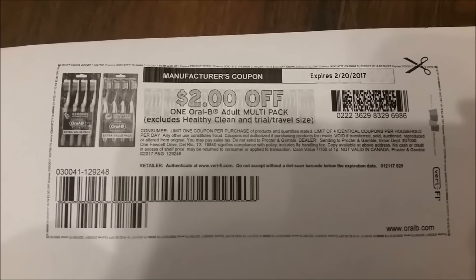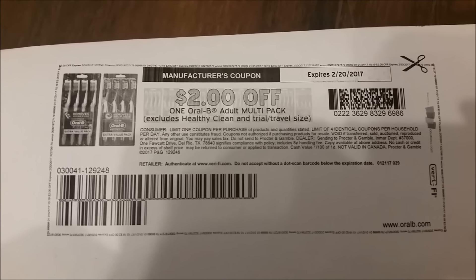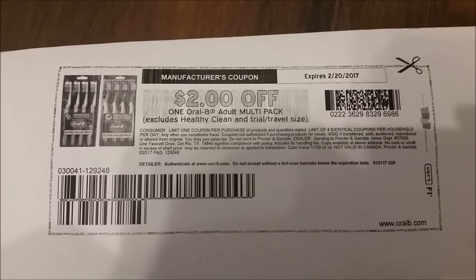Hey y'all, welcome to my channel. I wanted to jump on here real quick guys and show you this coupon to print, and I will tell you the reason why.